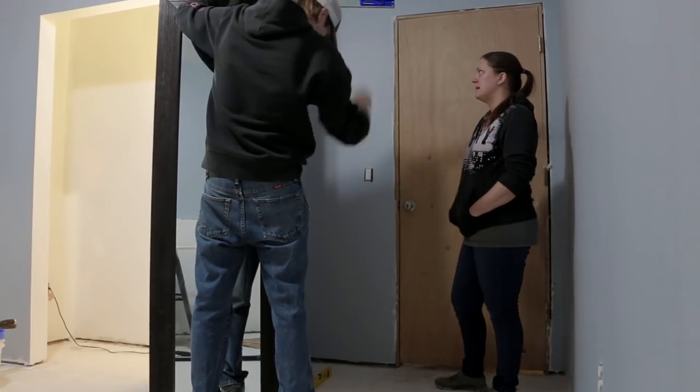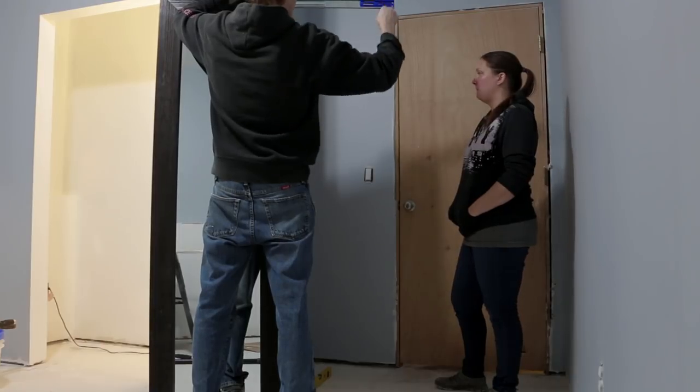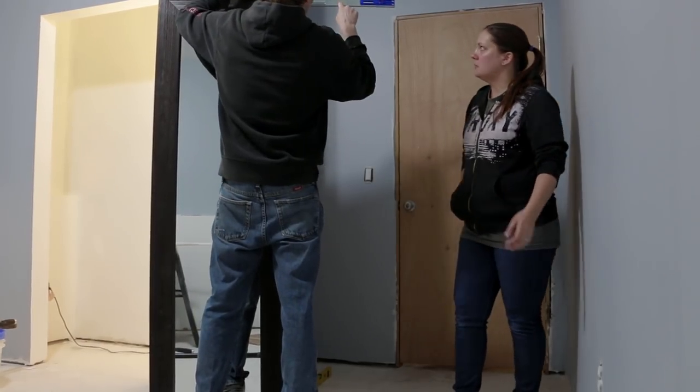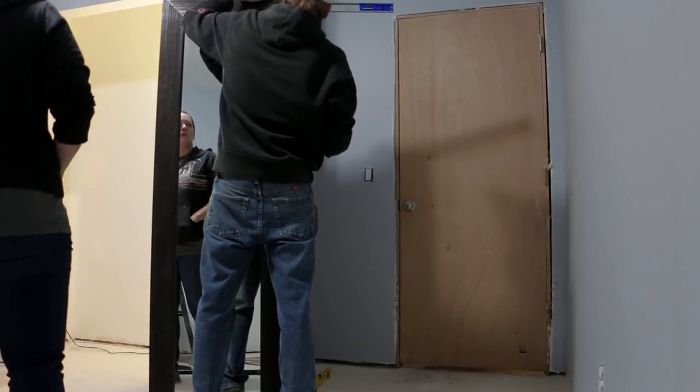The other challenge we're going to have is making sure these are going level. I might need a ladder. We're going to have to put a screw in — you shouldn't need a ladder, I don't think, maybe you will.